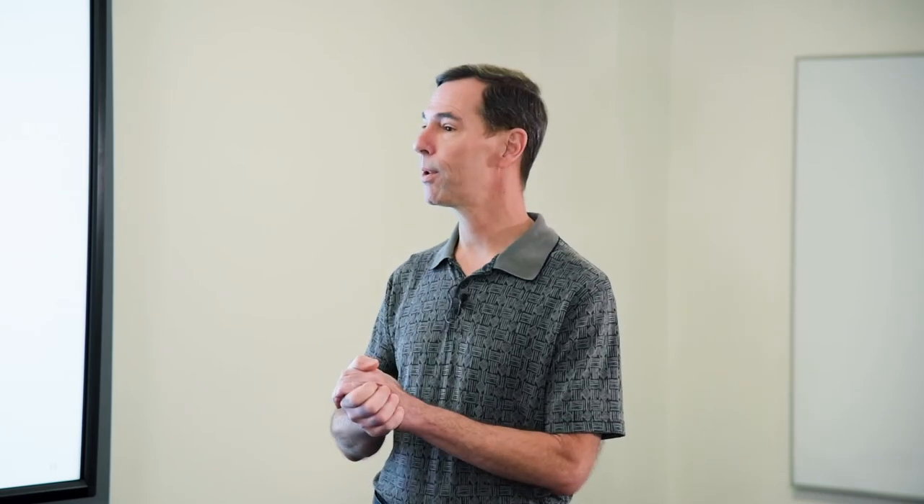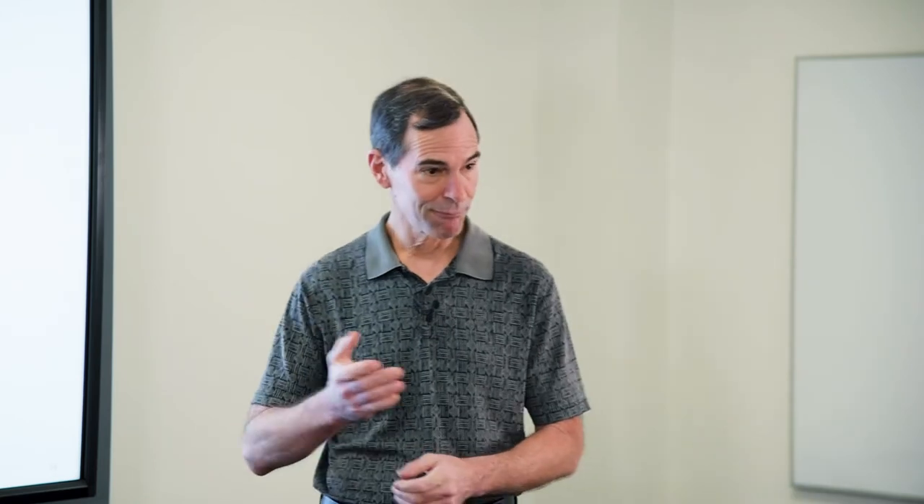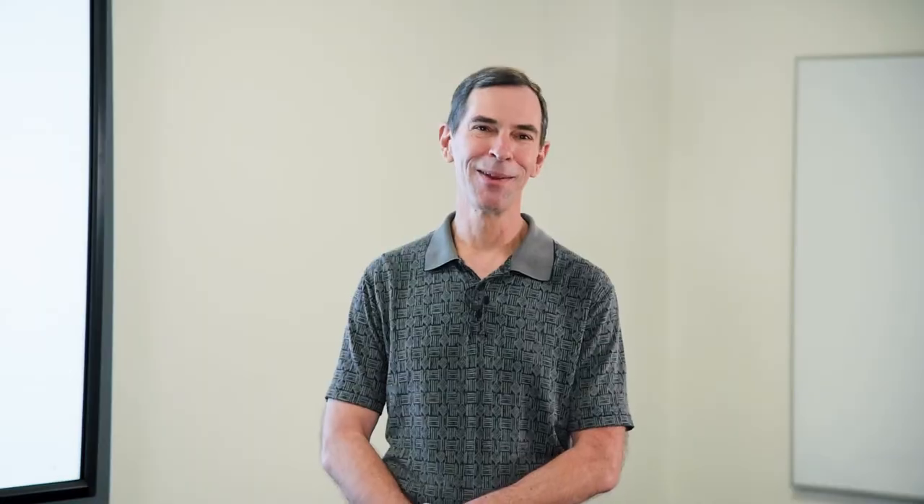More importantly, it means if we're in a monochloramine plant holding our pH in the 8-plus range where we should be, those pesky di- and trichloramines are really a lot less of an issue than many plant operators believed them to be. There were many rabbit holes we ran down during research in this particular area. What we determined was that what had really happened was we were forming nitrogen trichloride, which does not read on a chlorine analyzer — unlike dichloramine and trichloramine.